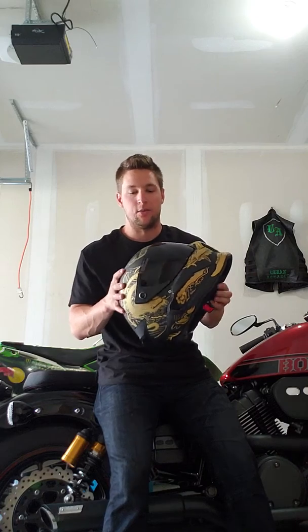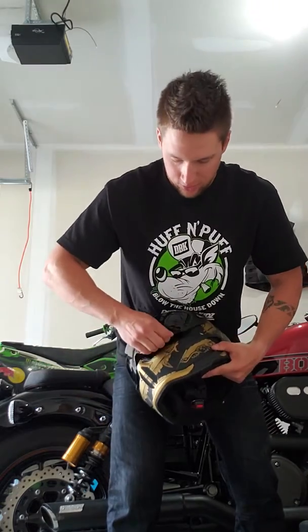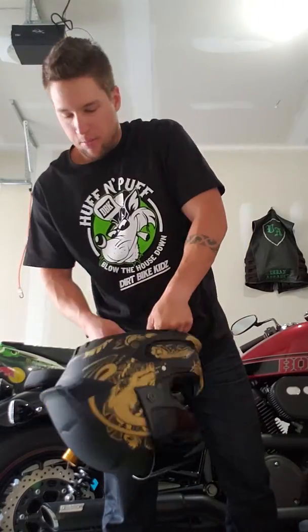This is the lightest helmet I've ever picked up — it's fully carbon fiber. The visibility is insane; look at the size of this visor, it's massive. While you're riding, your peripherals are as natural as they can be, and the vertical visibility is crazy. It's the most visibility I've ever seen on a helmet, and the look of it is just badass.